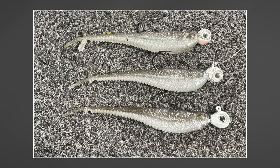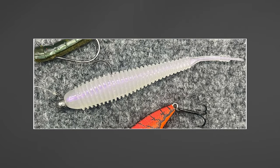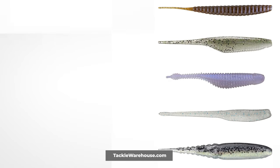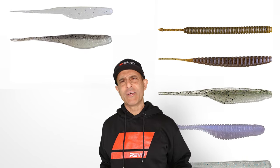Jacob Wheeler finished sixth with the Mooch Minnow, and right behind him was Gerald Sporer, one of whose baits was the Missile Baits Spunk Shad. Drew Gill won the Rayburn Invitational fishing a Big Bite Baits Shaking Squirrel Worm on a neko rig. Keep your eyes peeled for more pintail baits — more and more are coming out, and they work.